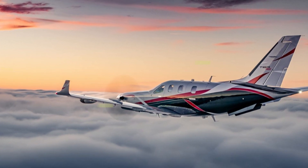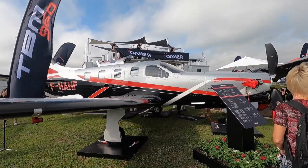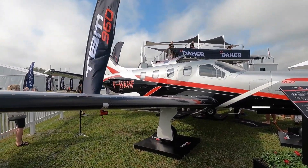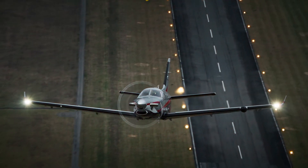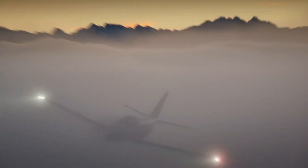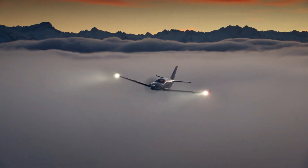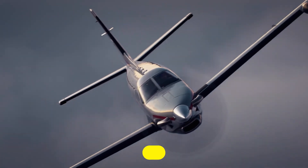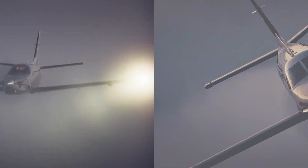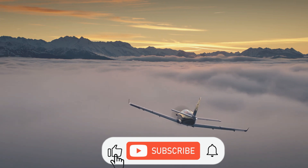Let's dive inside the $5 million Dehe TBM 960 turboprop — the newest high-end model of its TBM single turboprop aircraft family. The TBM 960 was introduced by Dehe at the Sun 'n Fun Aerospace Expo in Lakeland, Florida on April 5, 2022. The Dehe TBM 960 is a single-engine turboprop.